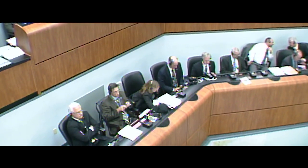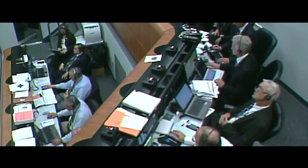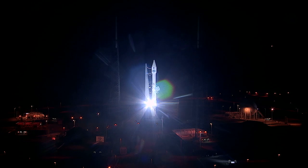The launch team was just about to release the final built-in hold of the night, with only four minutes left until liftoff. On my mark, time will be T-minus four minutes and counting. LC, LT, do not pick up the count.